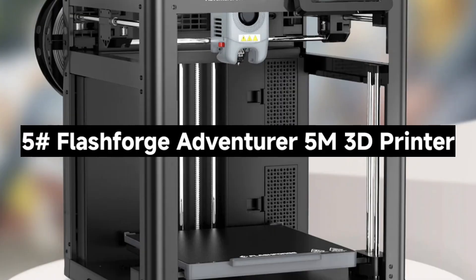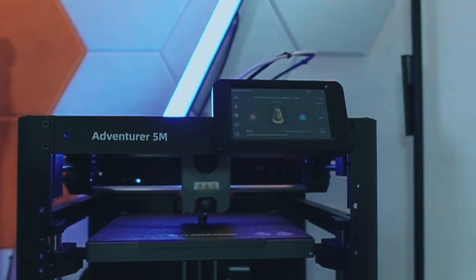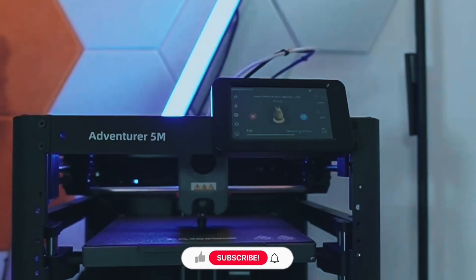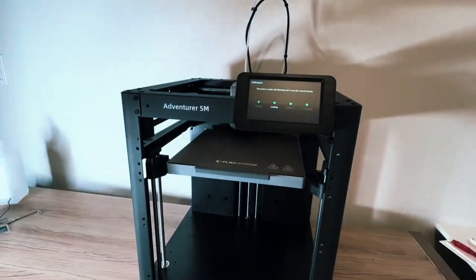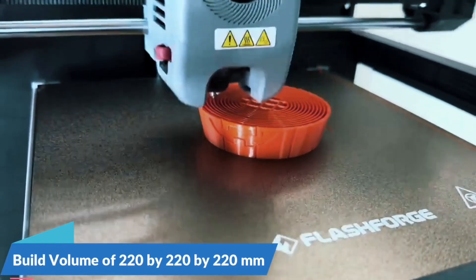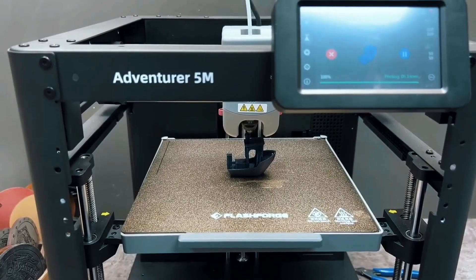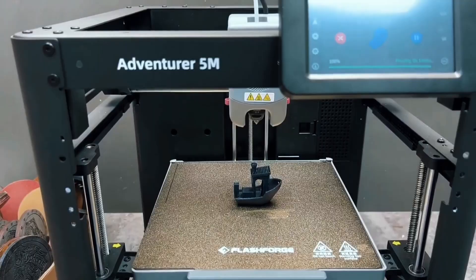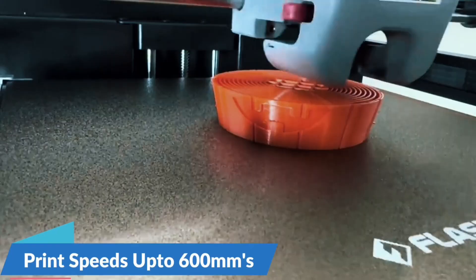Number 5: The FlashForge Adventurer 5M 3D Printer — an ultra-fast, smart 3D printer that takes your creations to the next level. From setup to printing, this machine promises speed, precision, and simplicity. Forget the hassle of manual adjustments. The Adventurer 5M auto-levels the bed, ensuring a perfect first layer every time. Just one click and you're printing — no stress, no guesswork. It's beginner-friendly and time-saving for pros.